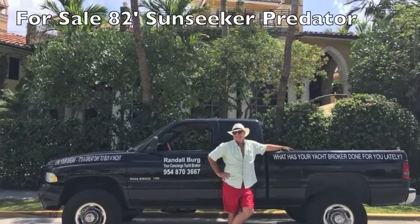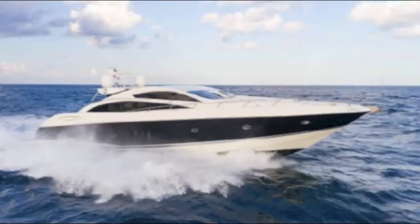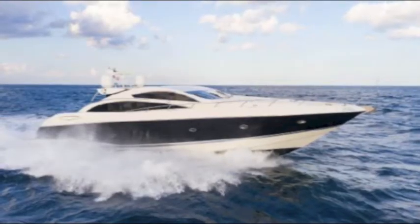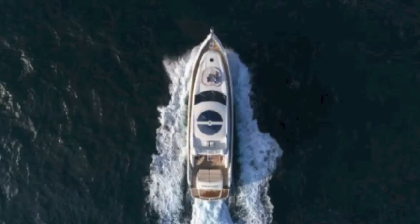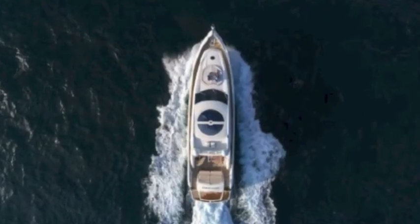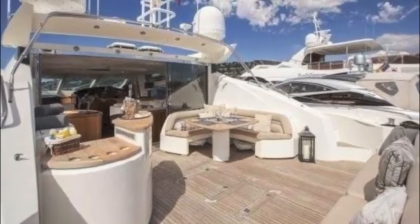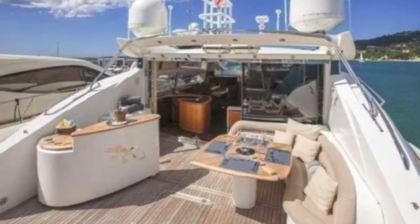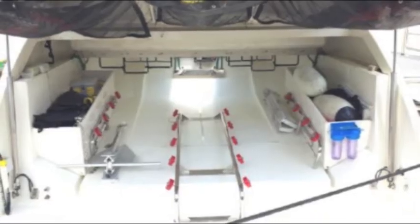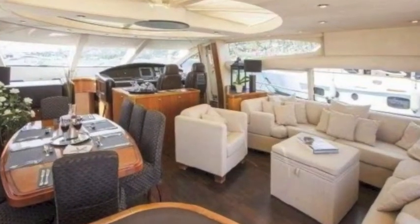I'm Randall Burr, your concierge yacht broker, Fort Lauderdale, Florida — LoveThatYacht.com. Today I'm showcasing a magnificent 2006 82-foot Predator. What a fantastic boat! This is the penultimate in yachting express cruisers — fantastic outdoor spaces, incredible indoor spaces, a big toy garage for all your stuff, and the interiors are drop-dead gorgeous.